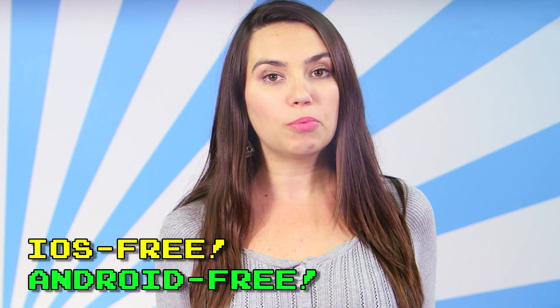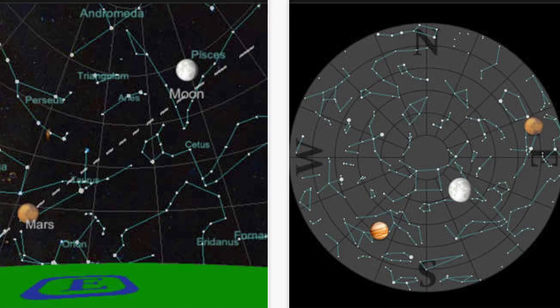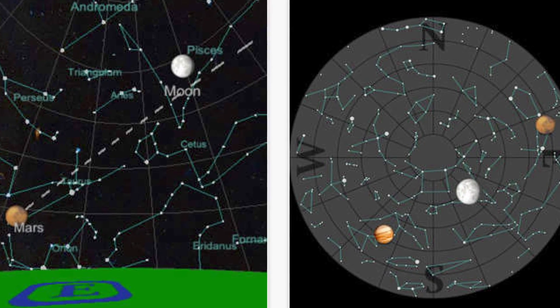If you like to stargaze, you may want to download Planets, which is free on both iOS and Android as well. Planets is a very popular sky-watching app that shows all the worlds in our solar system in 3D, and can show you how and when to spot planets and constellations in the sky at night using your mobile device location.